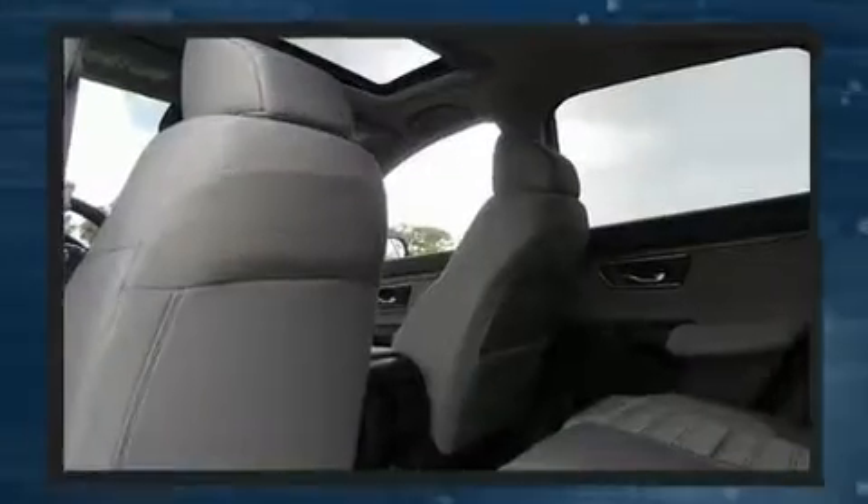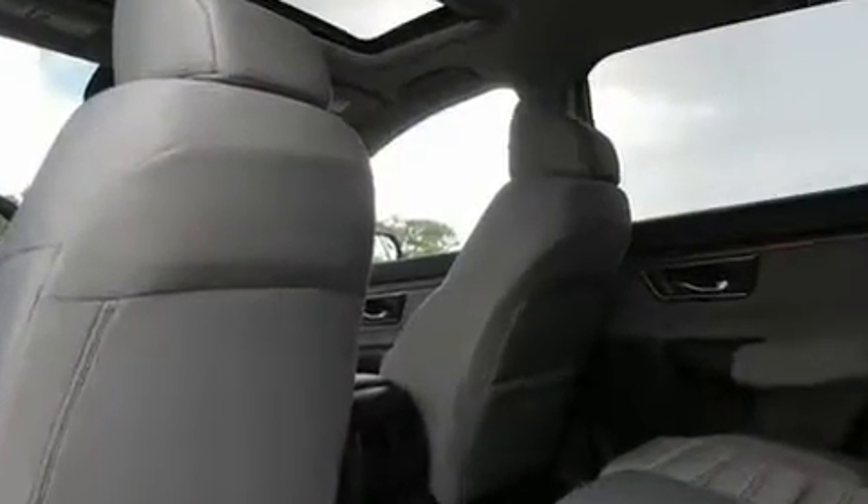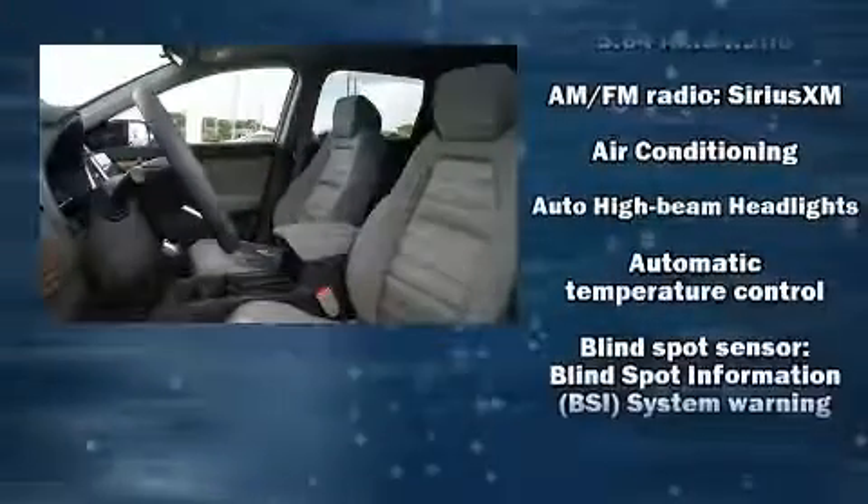Audio features include an AM-FM radio and six speakers, enhancing the audio experience throughout the interior.